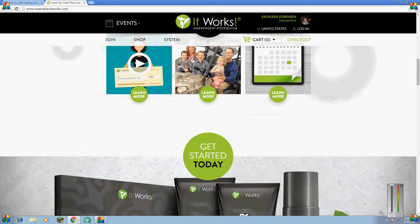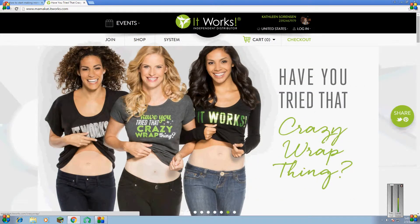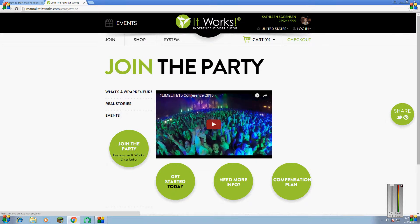So what you want to do is click Join. Now the reason you'll want to do this is because if you become an It Works distributor, you can actually start joining the parties yourself — they're very fun. You can learn how this works. You can tighten, tone, detox. Just doing this is amazing. You can start earning income, you can leave your job and start your business. So I suggest you join the party, but if you're not going to join the party and you still want these awesome crazy wrap things, you'll want to click Shop.